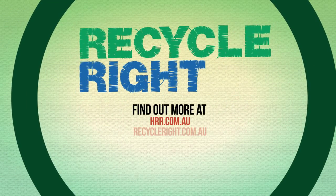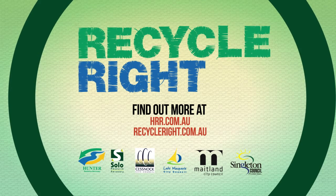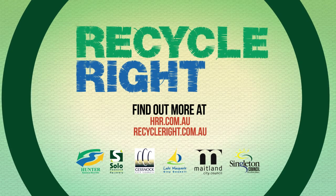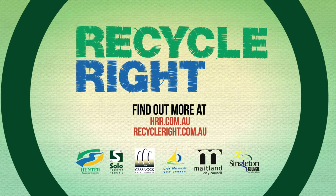Recycling starts at home. At the shops, say no to plastic bags. Let's all do our bit at home and work to help reduce landfill, protect our environment and recycle right. Let's get started.